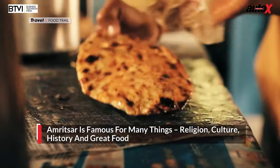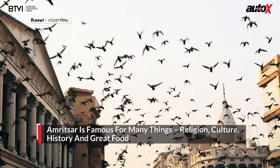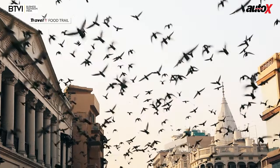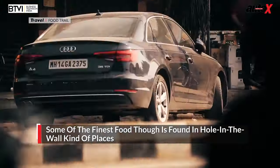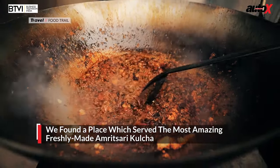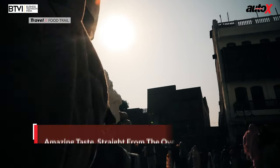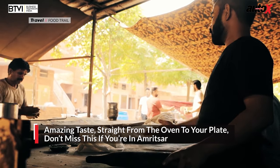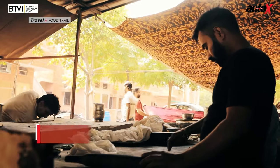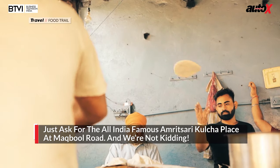Amritsar is a melting pot of many things — religion, culture, history, and of course food. And you also get to see one of the strangest things about India here: that some of the finest food is found in hole-in-the-wall kind of places. We found a place you would almost never notice that served the most amazingly freshly made Amritsari kulcha — amazing taste, piping hot straight from the tandoor onto your plate. Something you should never miss if you're ever in Amritsar: just ask for the all-India-famous Amritsari kulcha place at Makbool Road.